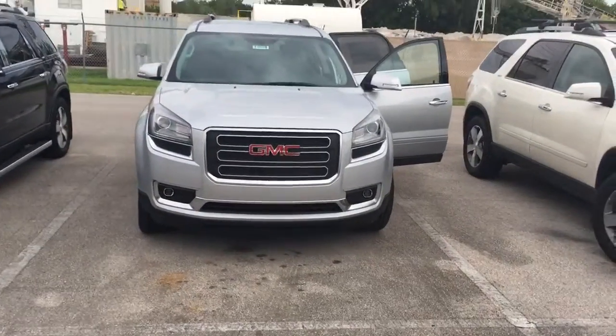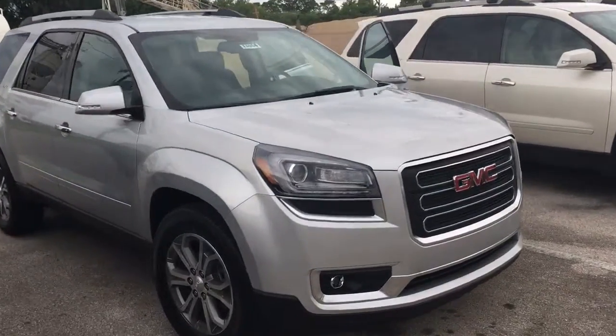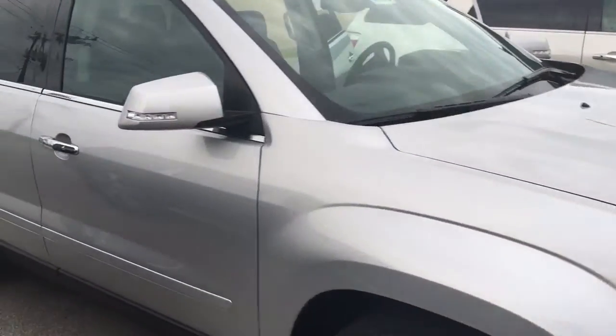Hello, this is John D from Carls Butte GMC. I just want to shoot you a real quick video of the 2016 GMC Acadia. This is an SLT-1.